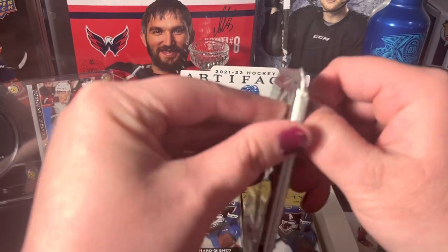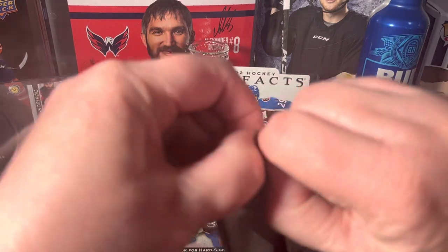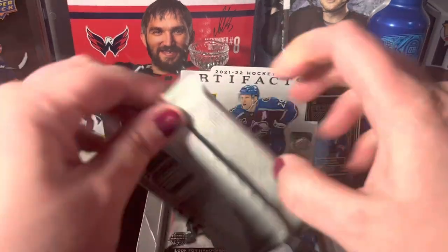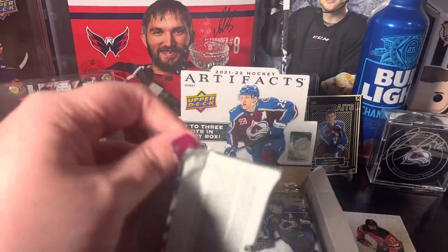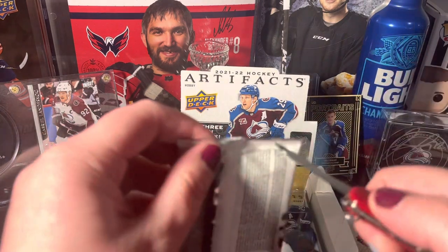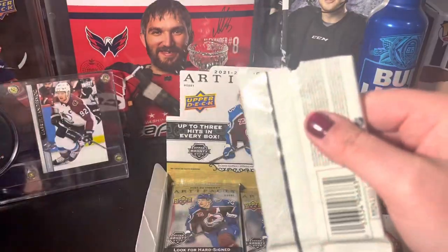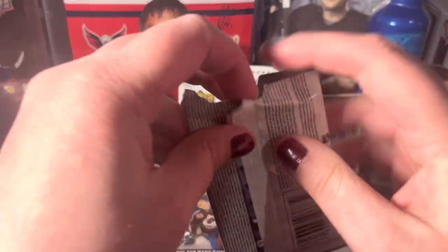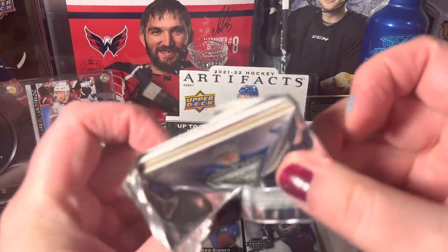This is a very thick pack and it's not going to want to open — of course not. I don't want to cut the card; knowing my luck today that would happen. Let's see... looks like it's just a decoy. Yeah, it's just a decoy.